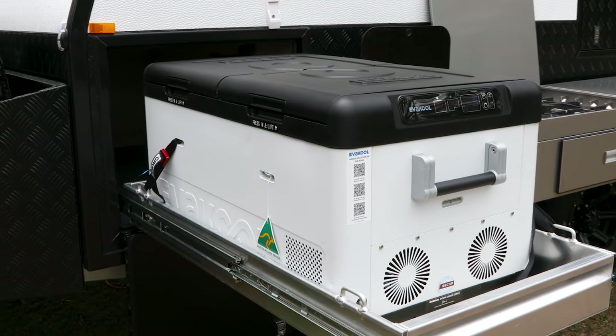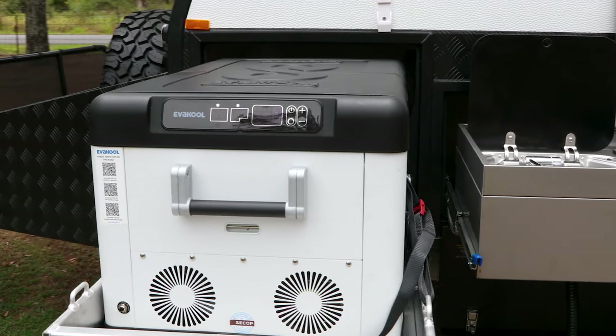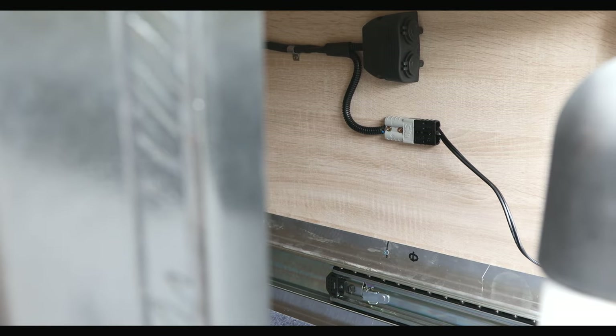Right next to the kitchen is the massive fridge slide with the ability to hold up to a 95 litre fridge. You have the option to power your fridge with either an Anderson plug or a 12 volt cigarette lighter plug.